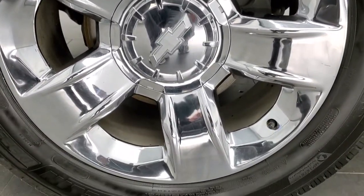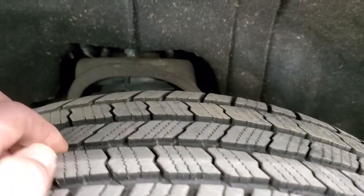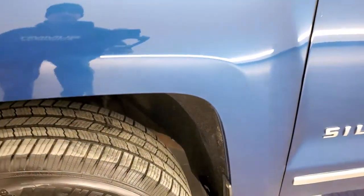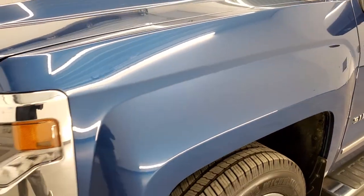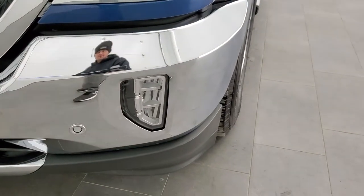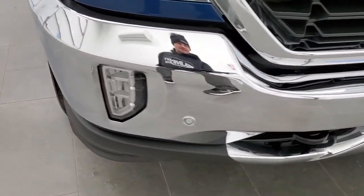This one comes with the 20 inch chromed alloy rims and it has Michelin Defender 275/55R20 tires. These tires look like they have about 50 to 60% of the tread left on them, so really good tread left. Front fender is in excellent shape — I didn't see any dents or dings on that. It does have the HID headlamps, the LED running lights, the LED fog lamps. Front bumper is in excellent condition as well, I didn't see any dents or dings on there.